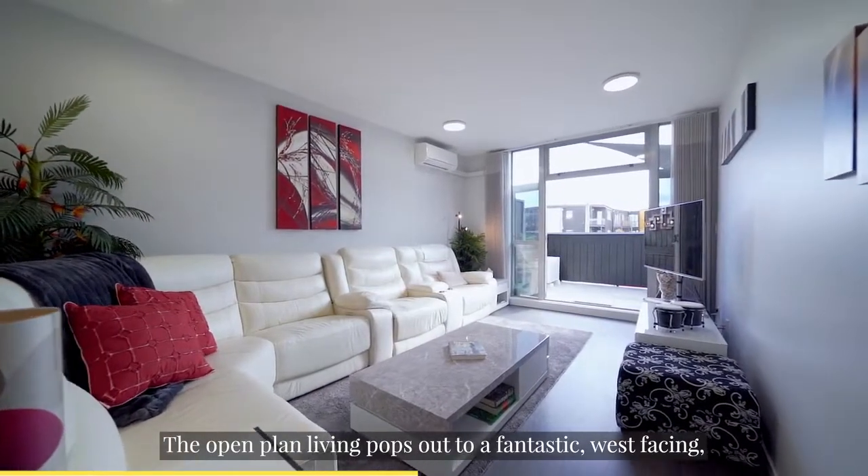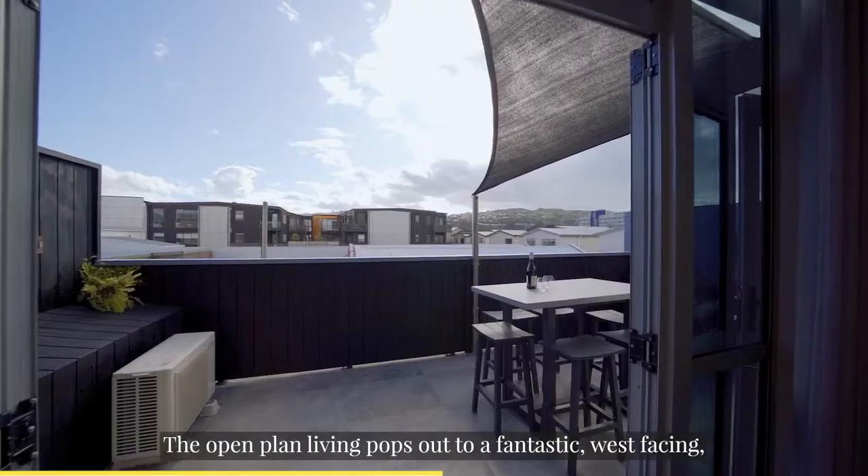The open plan living pops out to a fantastic west-facing sun-drenched deck.